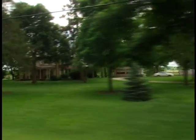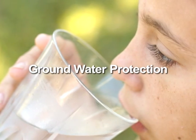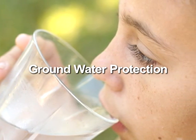One of the best ways to reduce risks to your drinking water is to protect the groundwater from contamination. The following are some of the most important ways to protect groundwater.